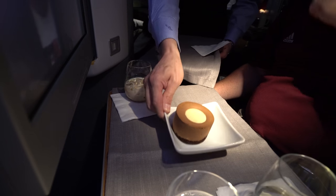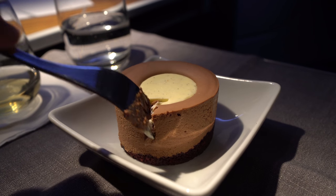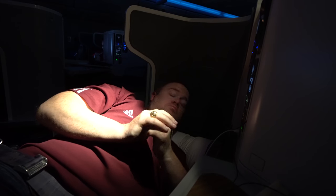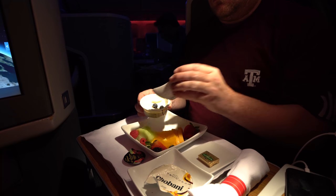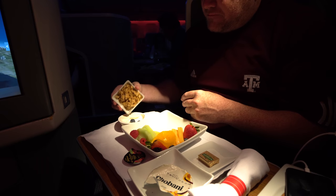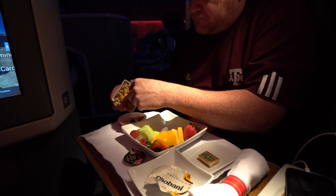Dessert was Bailey's on the rocks with a little chocolate mousse cake — I wanted to do this clip in slow motion but forgot, so imagine it was. After a long sleep, I got up just as the sun was starting to come up over Europe. Breakfast was a standard fruit tray, and I tried to get the granola into the yogurt but kind of ended up dumping it all over the place.